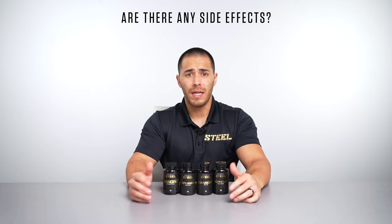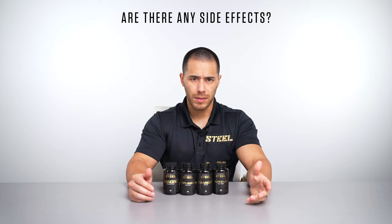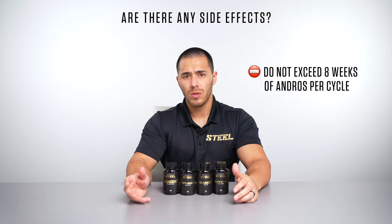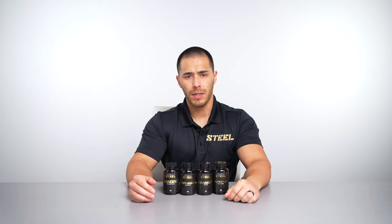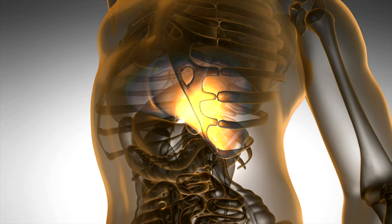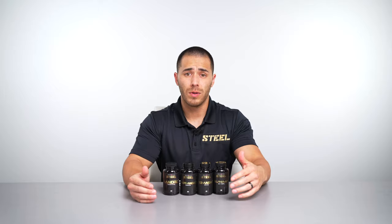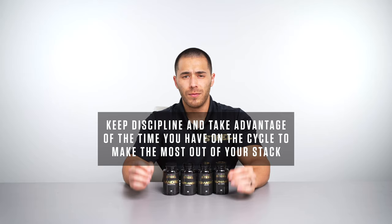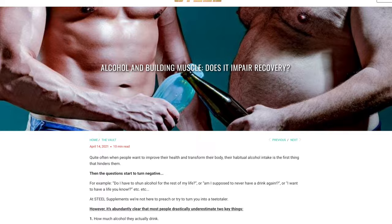Are there any side effects? Because each person is different and interacts with andros slightly differently, it's difficult to say what undesired effects, if any, people will experience. If you keep your diet strict, work out while progressively improving, and get enough high-quality sleep, that's going to be your best prevention from adverse effects. With the eight-week restriction we put on andros, along with using Alpha AF for PCT protocols, you are even further diminishing that possibility. Can I consume alcohol while on the andros? We do not recommend doing so. Even though our andros are non-organ toxic, that does not mean alcohol isn't. Consuming alcohol puts a heavy tax on your liver and requires a lot of attention from your body to repair, which detracts from the effectiveness of the andros. You run andros for a limited amount of time, so you want your body fully dedicated to using them as effectively as possible.